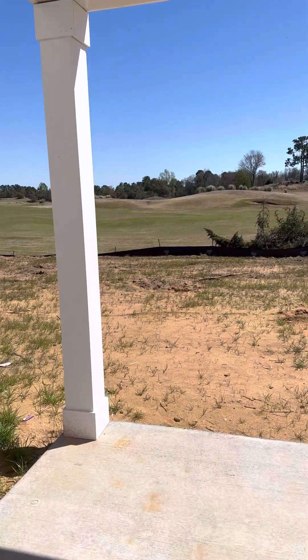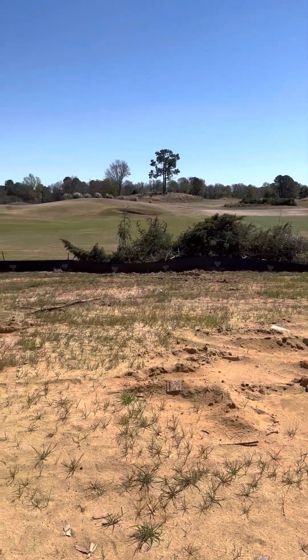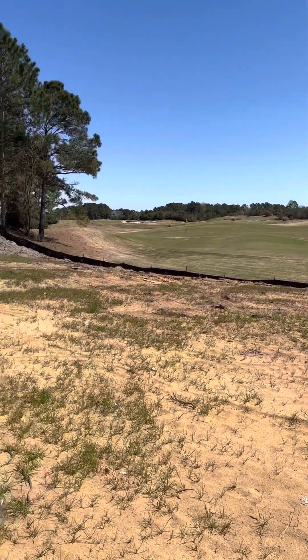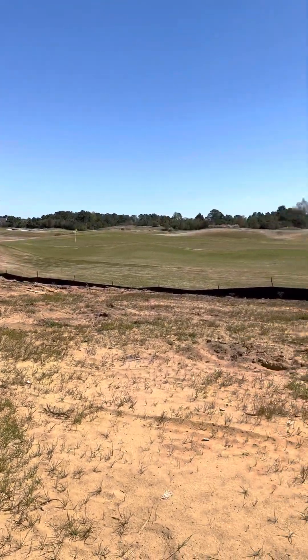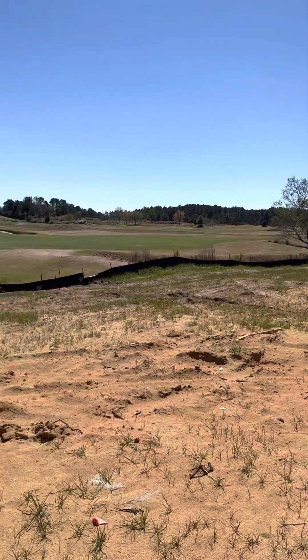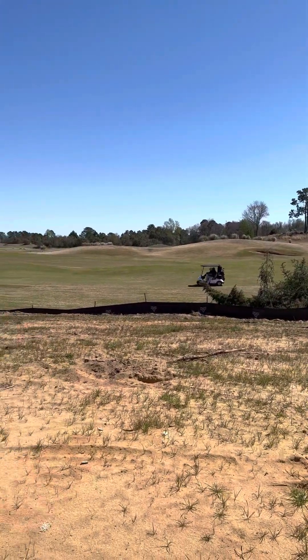Just to show you this backyard — right back to that silt fence is your property line. There is a 30-foot easement back there, but you can put a fence up. You can do a privacy fence on the sides and open in the back so you don't lose that view. You can also put a pool in your backyard; you just cannot have a shed.